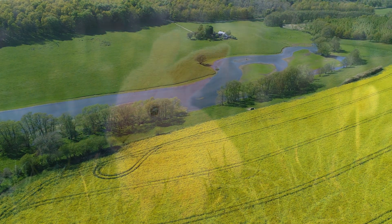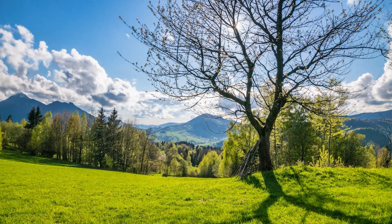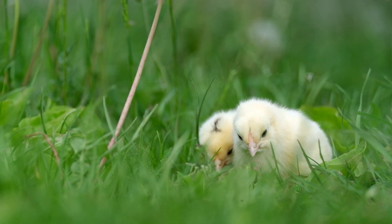Spring has sprung, rivers dance freely, life awakens from gentle slumber. A symphony of birdsong heralds the dawn, buds burst into bloom, and you look upon it all... and you sneeze, and your eyes get itchy, and your throat is scratchy. It's hay fever season, goddammit.